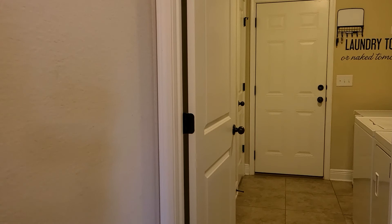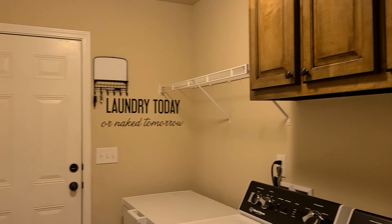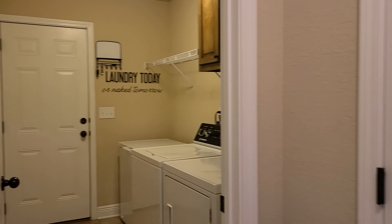Just off the master bedroom here, we have the laundry room, which is nice to have on this side of the house. Oversized laundry, and we have some added cabinetry for additional storage space. We also have a broom closet in here, and that is the garage entry right in front of us. Additional coat closet right here off the entry, very convenient when you're coming in from the garage.